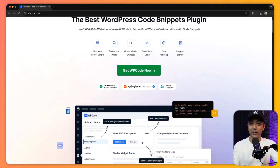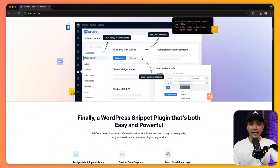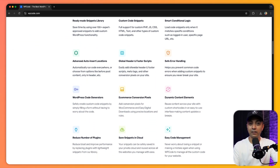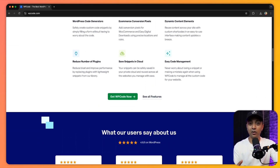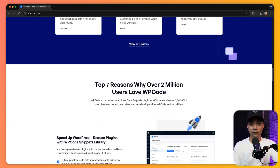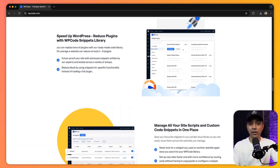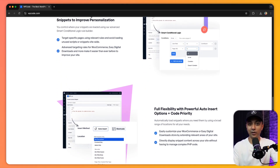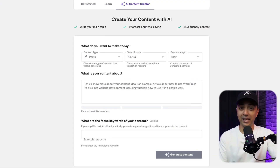Coming up next is WP Code. Adding custom code snippets to your WordPress site can be intimidating if you are not a developer, but WP Code makes it really simple. Its AI assistant helps you generate and manage code snippets — whether it's for tracking, customization, or adding unique functionality to your WordPress website. It's an essential tool for developers or anyone looking to add extra features without diving deep into the coding world.